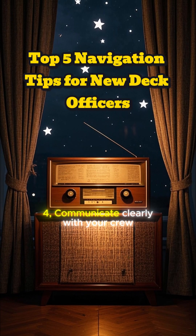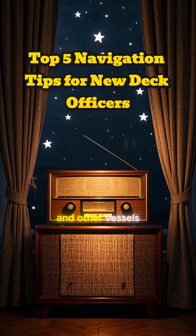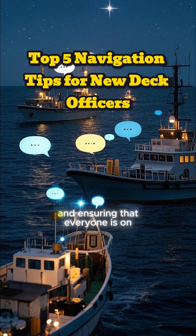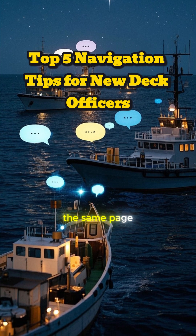Four, communicate clearly with your crew and other vessels. This is critical for avoiding misunderstandings and ensuring that everyone is on the same page.